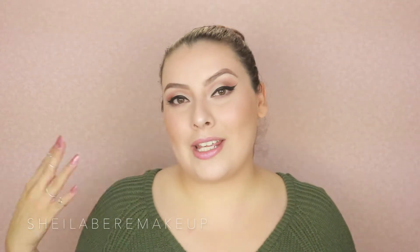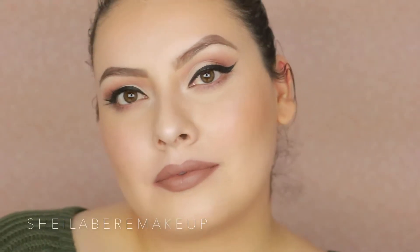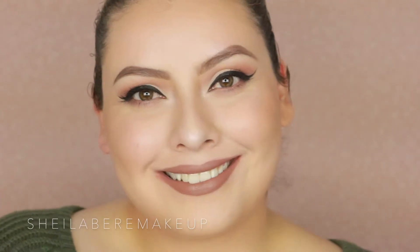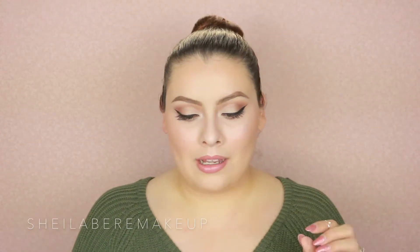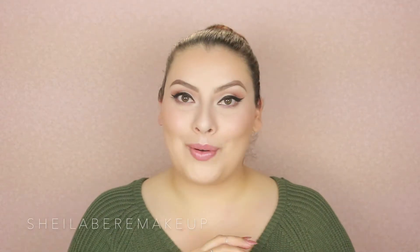I did want to include some ColourPop products — they are super, super affordable, but you do have to purchase them online. I wanted to share this color because I love it. It's a lippy stick from the Matte X line called Hello Talk. I also included this Wet n Wild liquid lipstick — it's a matte formula from the Liquid Catsuit line in the color Give Me Mocha.